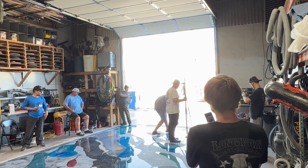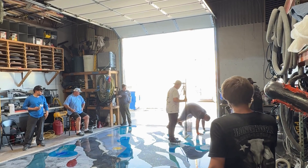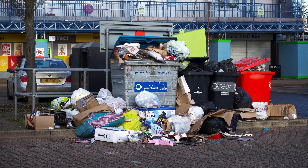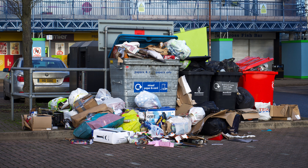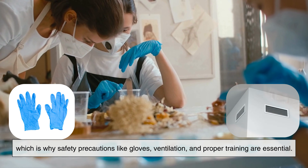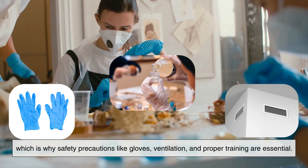Additionally, uncured epoxy can be hazardous if mishandled. Fumes, skin contact, and improper disposal can pose health and environmental risks, which is why safety precautions like gloves, ventilation, and proper training are essential.